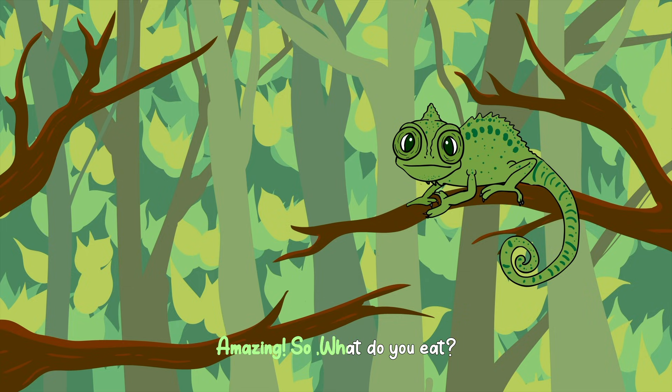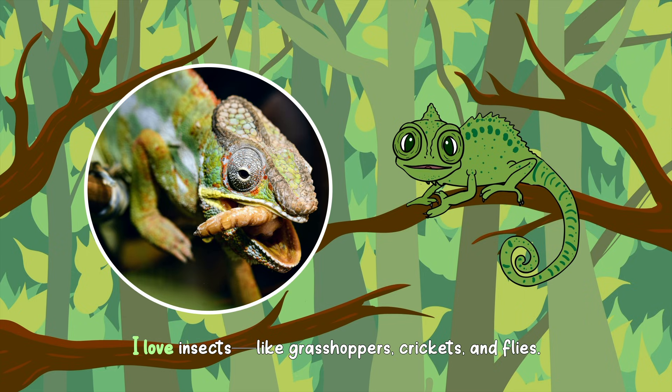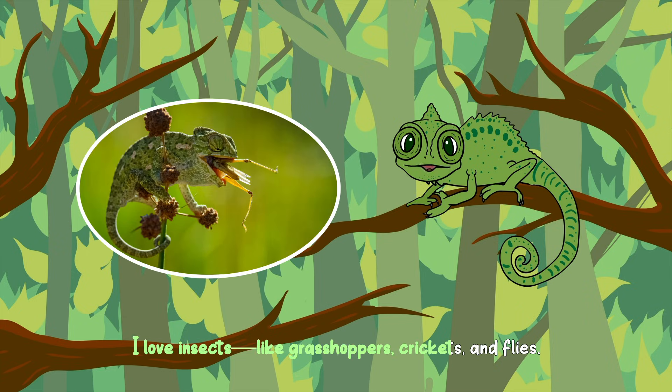Amazing. So, what do you eat? I love insects, like grasshoppers, crickets, and flies.